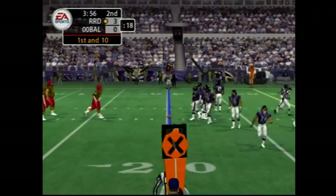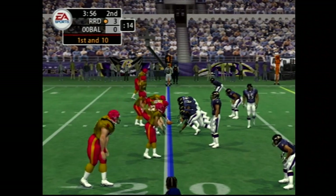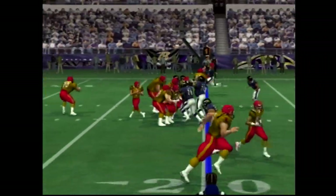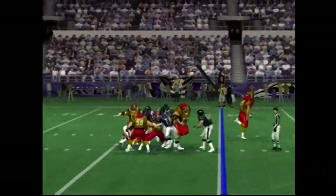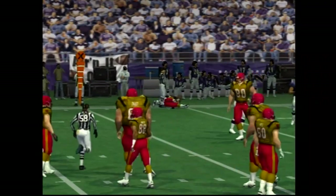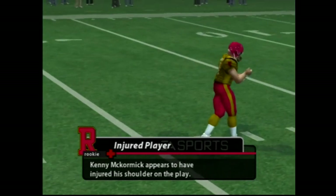First and ten. Only one man back. Dropping back, the pass on first down — throws it with a lot of room to work with and the catch is made. He'll feel that one tomorrow; yeah, with how hard he just got hit, he's lucky to be able to hold on to the ball.